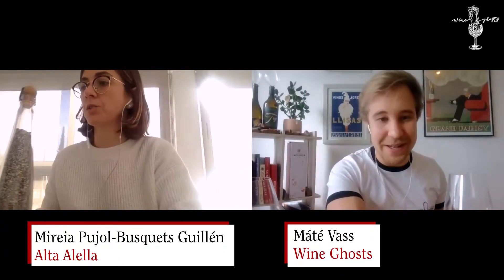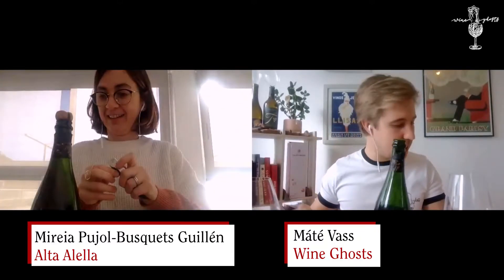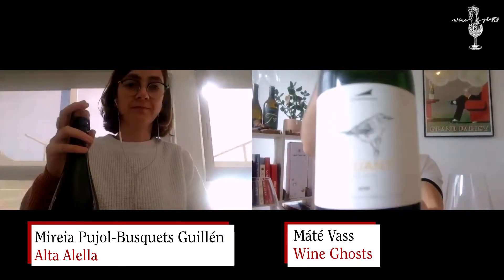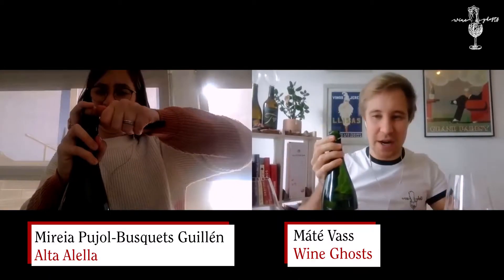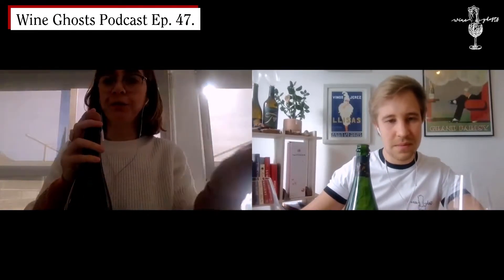I would suggest that maybe we could start with the first wine — yeah, it's getting warmer. I opened this one actually just after the coffee. So the brilliant — that's kind of your signature cover, right? Yes, well, as I told you, we've been organic for 30 years now, but 15 years...